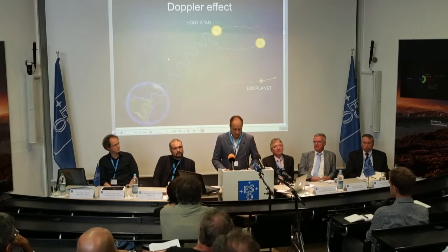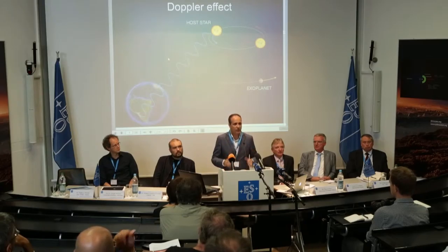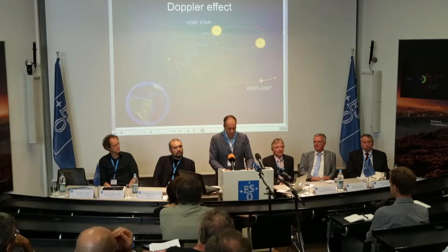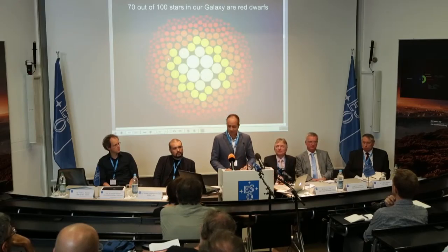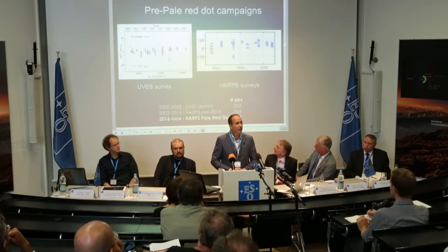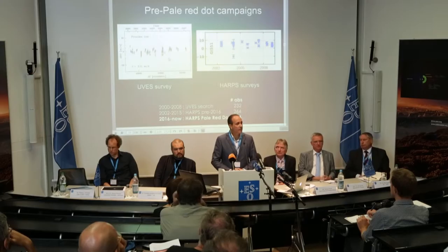You will understand the difficulty of detecting this movement if you can imagine the huge sphere of hot plasma that is the star moving at just the speed of a person walking on the street. As an example, Proxima Centauri is just about one-tenth of the mass and radius of our Sun, and we gathered more than 500 data points in three different surveys of Proxima Centauri.